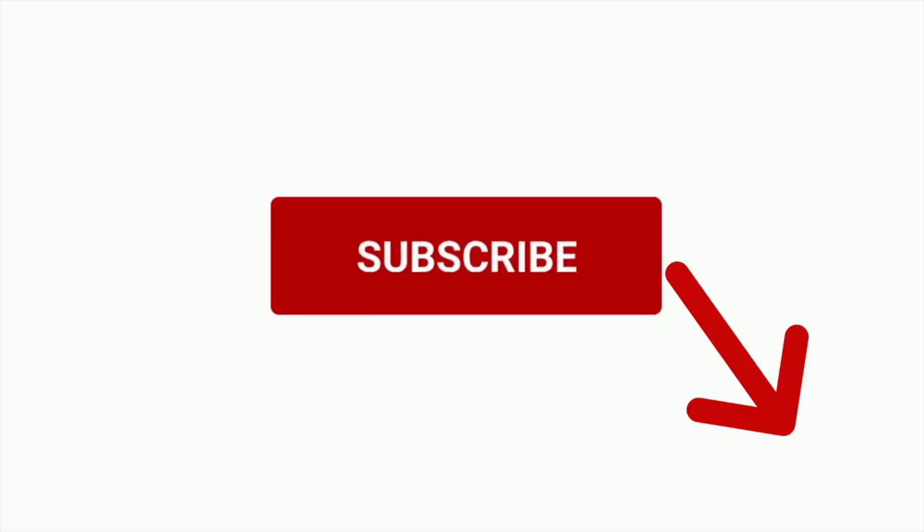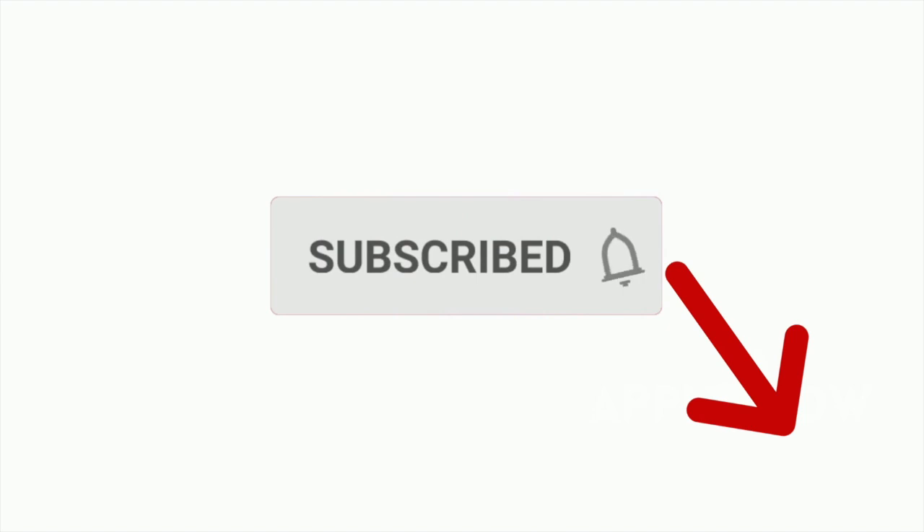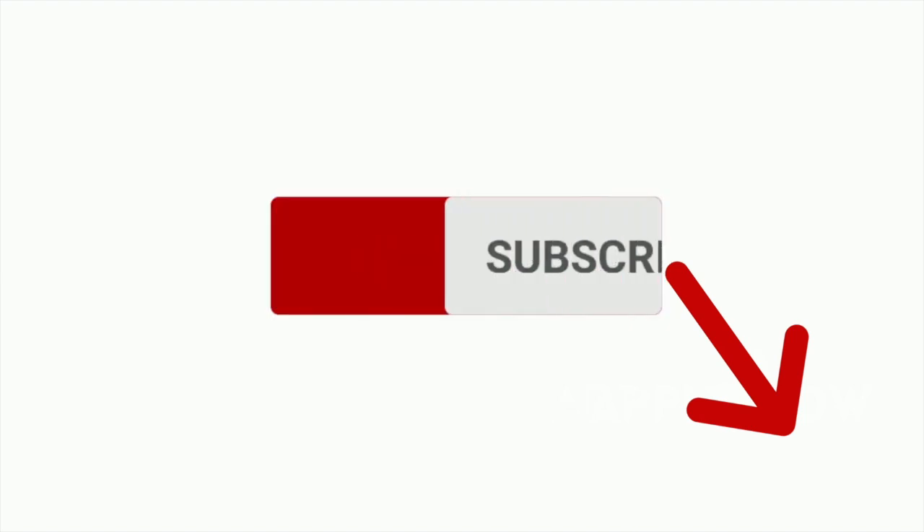If you're a returning viewer, welcome back. I'm really glad to see you again, and if you're new here, welcome. My name is Amanda Malachewski. I'm a certified functional nutrition gut health coach and a digestive and allergy detective. For weekly videos on how to find your personalized plan for IBS and SIBO resolution, please consider subscribing and be sure to hit the bell to be notified when I post a new video.